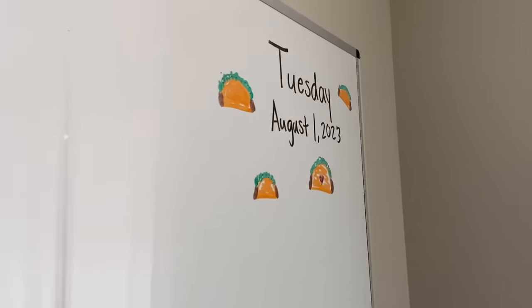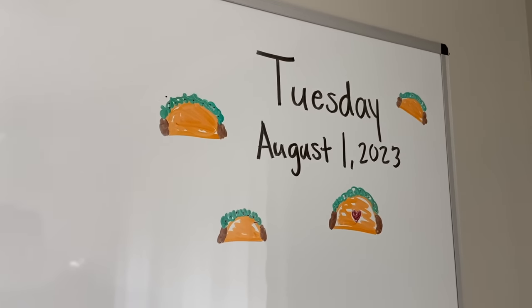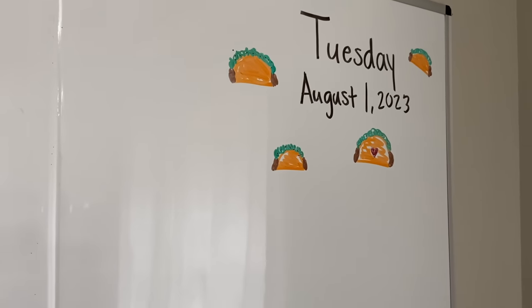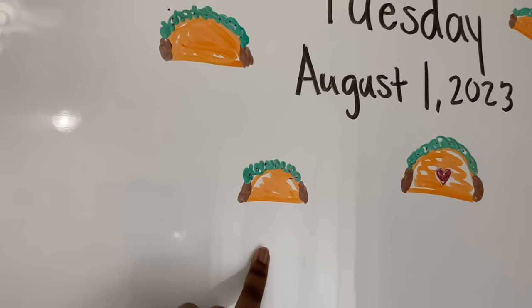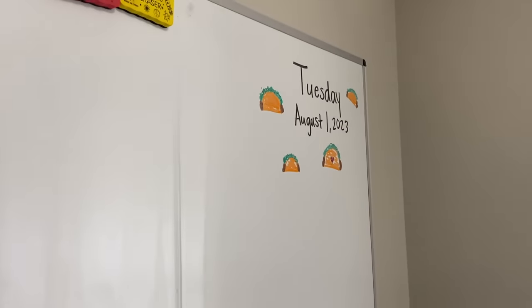We always write the day of the week on the board. Today is Tuesday and we always do Taco Tuesday! My husband made this for the kids — it's so cute, he wrote it and drew these cute little tacos. He made one for Sydney with a heart because she requested it. Y'all, his handwriting rivals mine, and mine is pretty good. I thought that was just so cute.